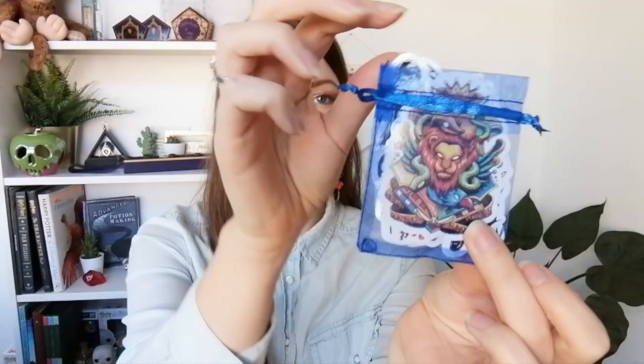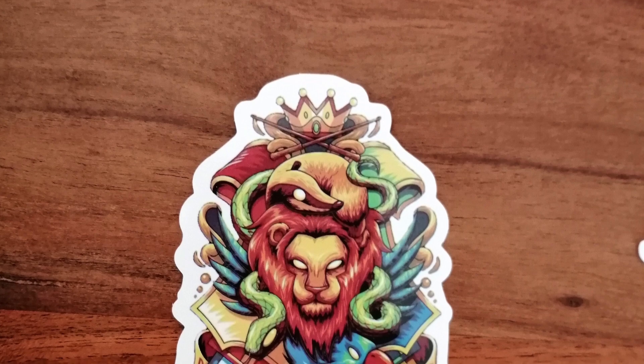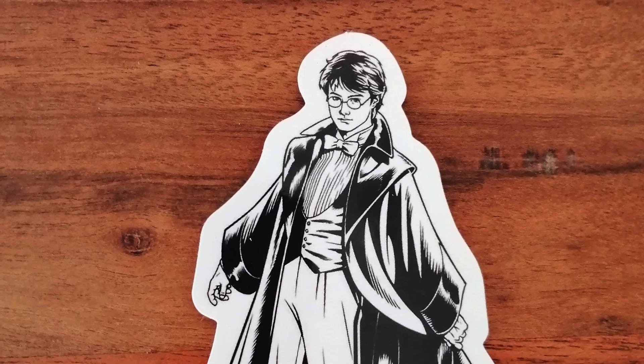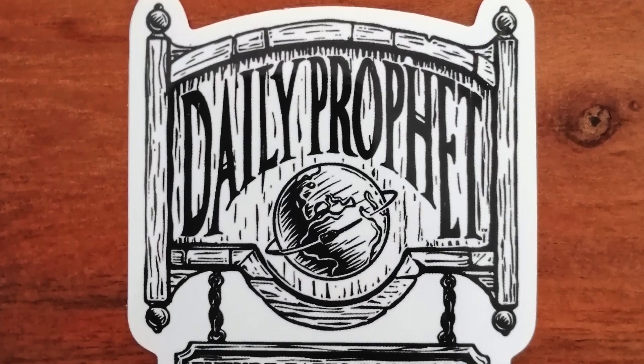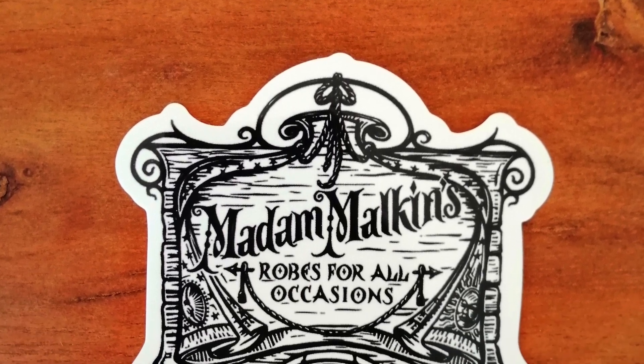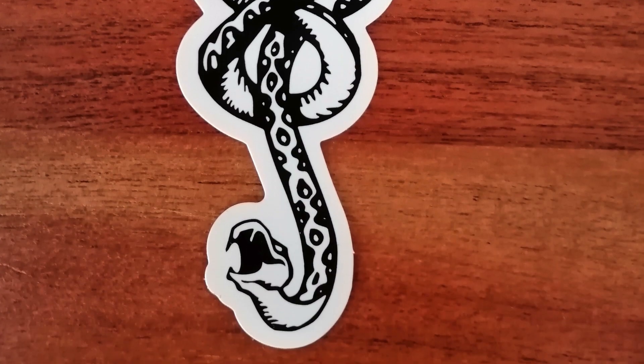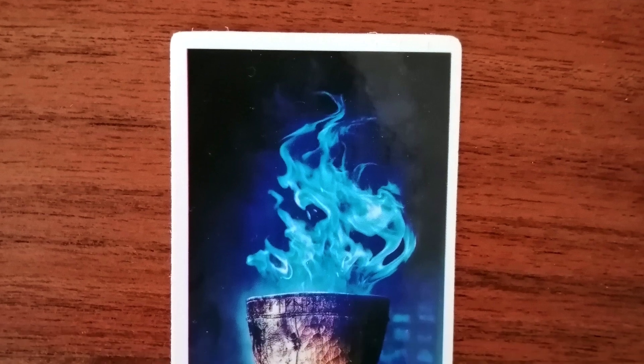Next up is something in a little bag. These are stickers! First up is a sticker of the different houses, then we have the Hungarian Horntail, Harry Potter himself, a Daily Prophet sign, Madame Malkin's Robes for All Occasions in Diagon Alley, the Triwizard cup, the Dark Mark, the golden egg, and of course the Goblet of Fire. These are really awesome stickers, I'm definitely gonna use them.